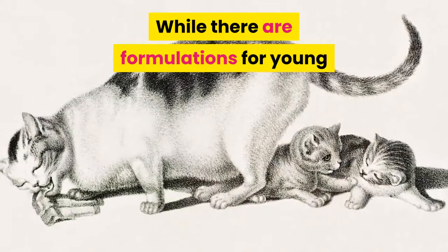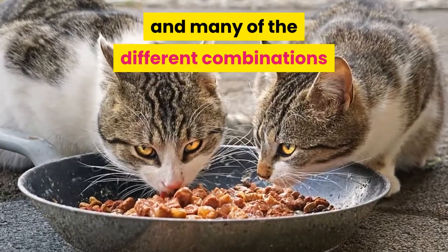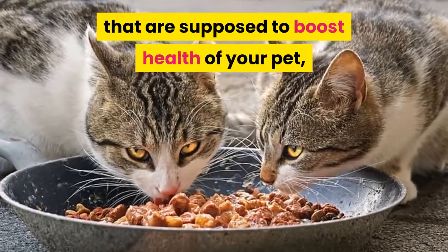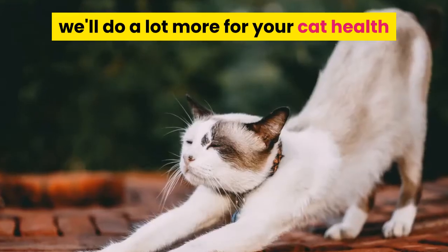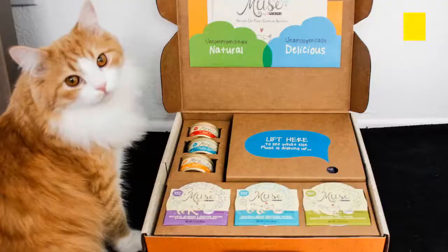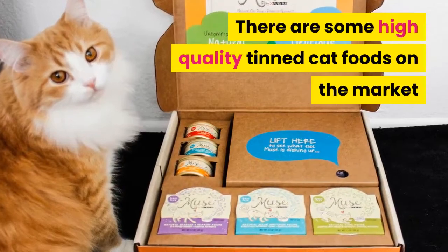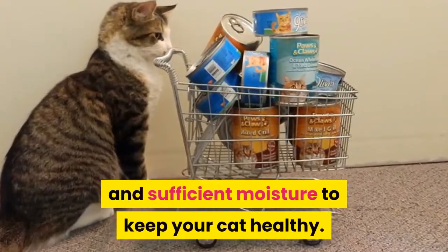While there are formulations for young and old cats, furball formulas, and many different combinations that are supposed to boost the health of your pet, a diet high in fresh meat, fish, and poultry will do a lot more for your cat's health than any of these processed foods. There are some high quality tinned cat foods on the market that have both high protein and sufficient moisture to keep your cat healthy.